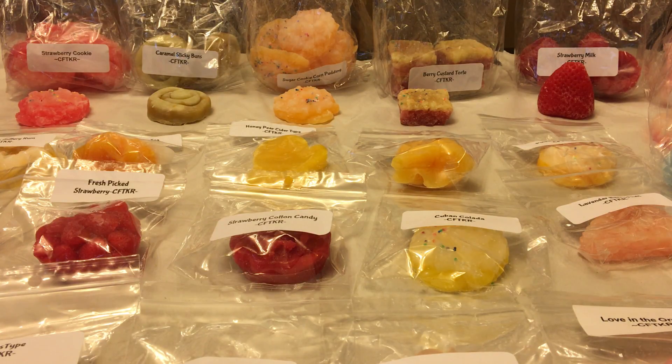Hi guys, welcome back to my channel. Today I have a very long overdue haul video for you — this is a Candles from the Keeping Room haul and review. Carol, who is the owner, opened up her site sometime in mid to end of January. The way she works is she accepts the first 200 orders, and after that she shuts down her site.